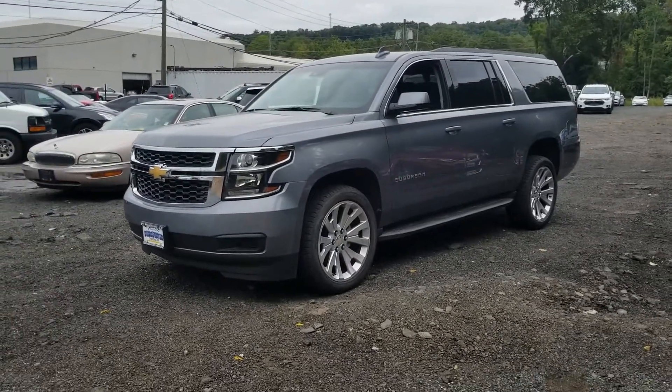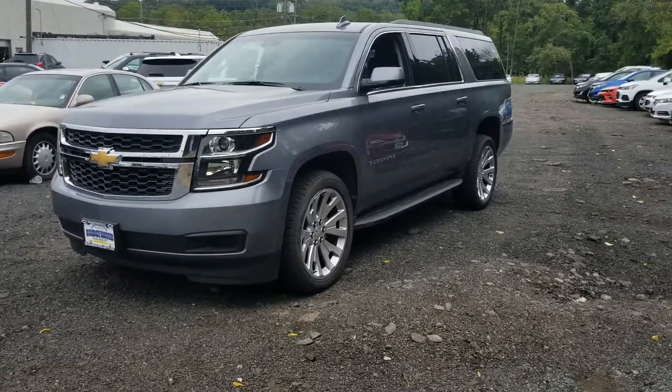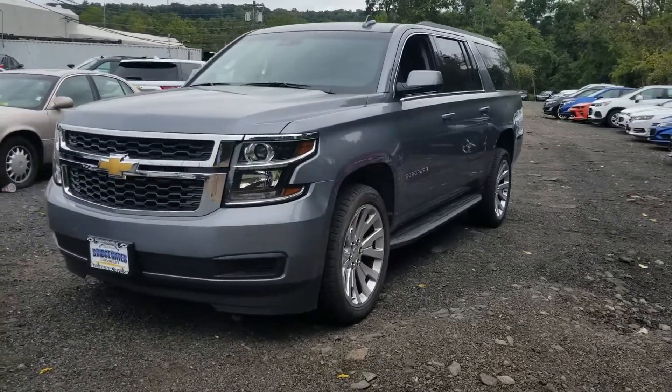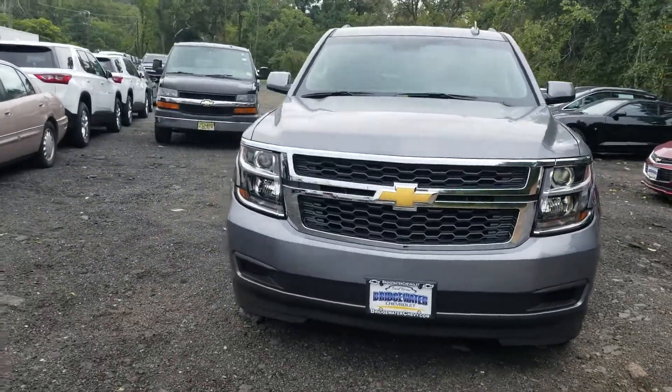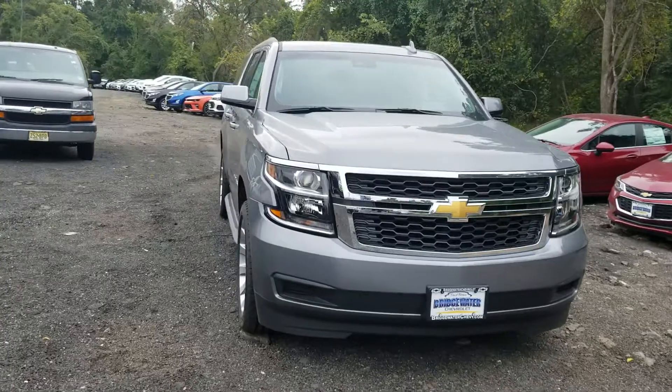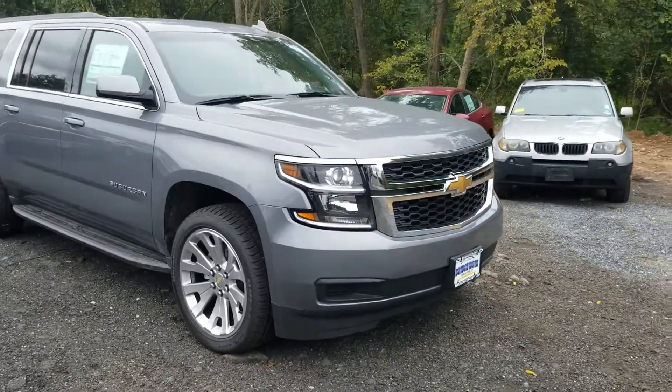Hey guys, it's Brian at Chevy Guy Rigby here at Bridgewater Chevy. Sorry it took me a minute to get this video going — I actually couldn't find the first set of keys. I think another salesman is hiding them trying to sell this truck himself, but I got the spare and found the truck hidden in our back lot.